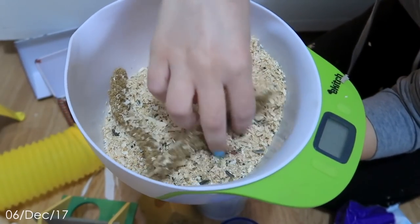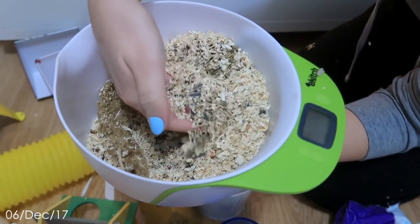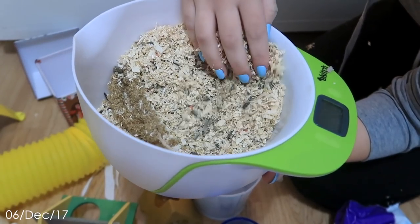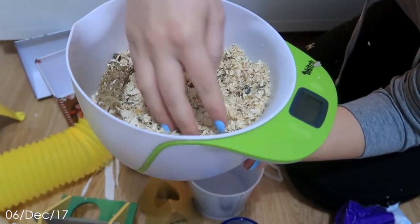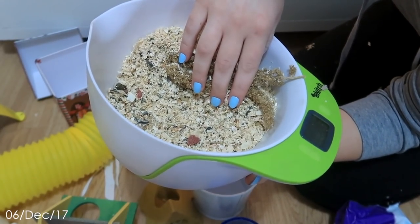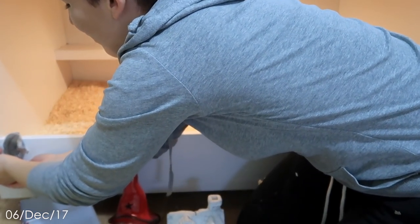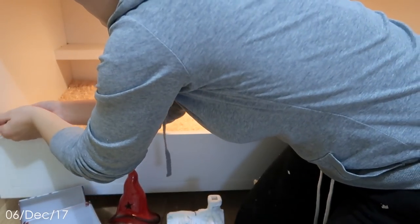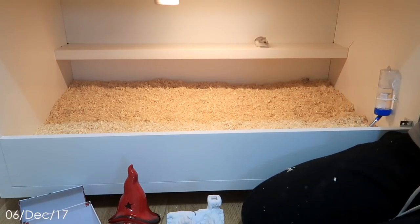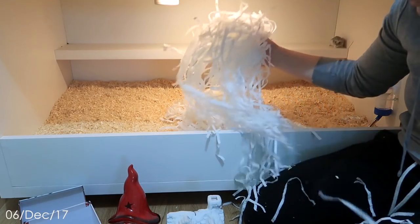I don't know how well you'll be able to see it on the camera, but this is all the food that's in here. There's so much food. That was close — very close. Go up on your shelf and try and figure your way down. Okay, I'm gonna start putting in the shredded paper.